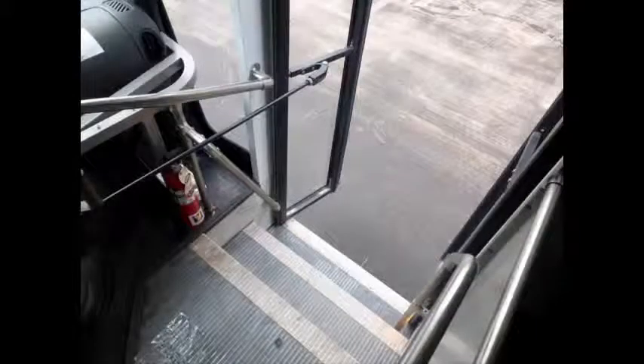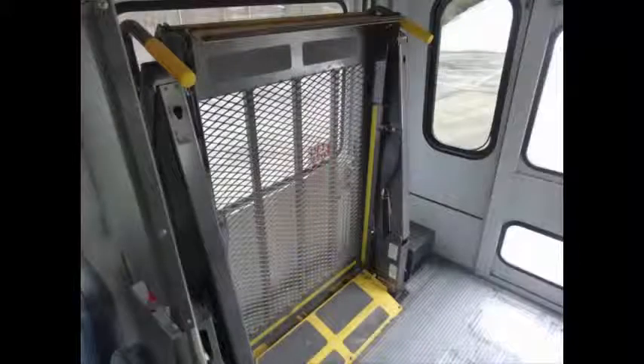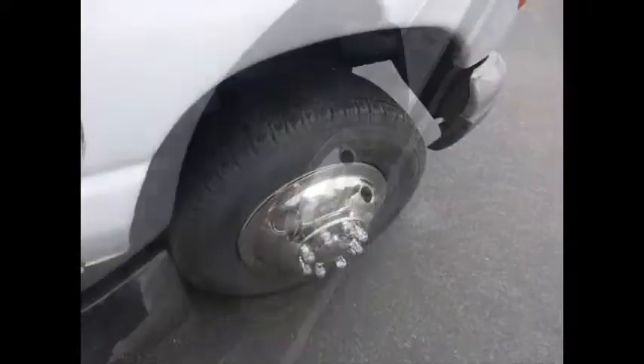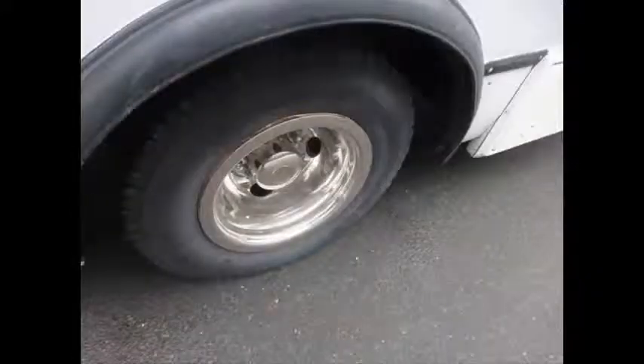Stainless steel entrance rails with vanity panels. 12 vinyl passenger seats with seat belts. Overhead lighting and stainless steel handrails. Accommodation for up to 3 wheelchairs with the 1 flip seat up. Gray rubber transit floor. Tires with new chrome wheel simulators, dual rear wheels and mud flaps are in very good to excellent condition.